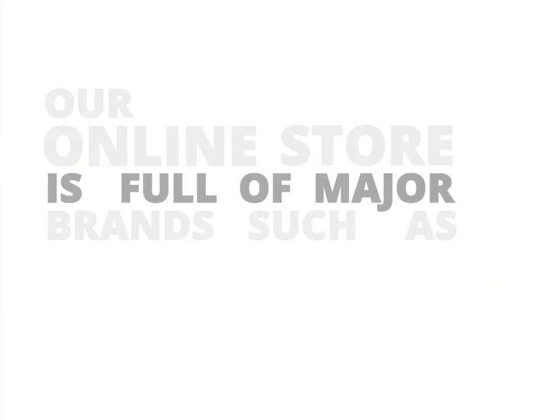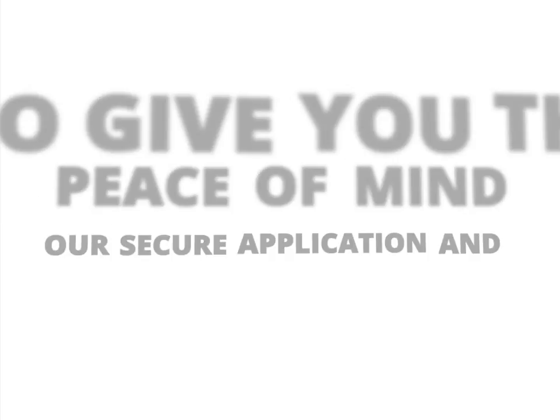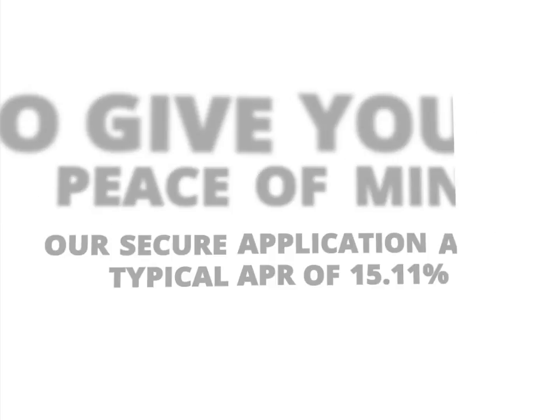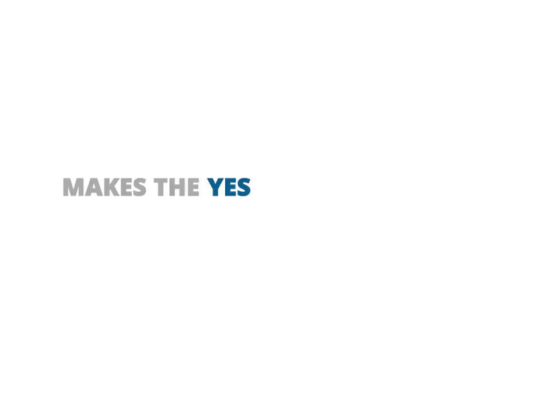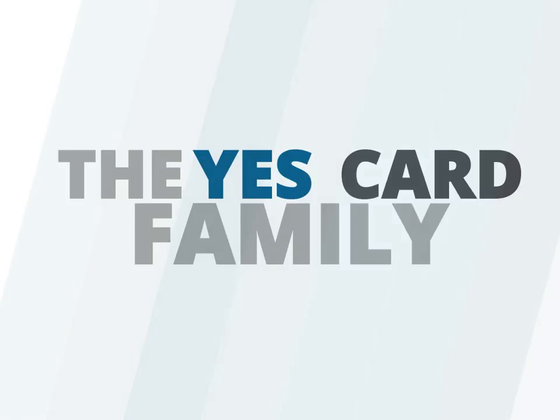Our online store is full of major brands such as Apple, Toshiba, Algae and Hotpoint, which are all at a click of a button away. To give you peace of mind, our secure application and typical APR 15.11% makes the YesCard a perfect fit. Why not join today? Welcome to the YesCard family.